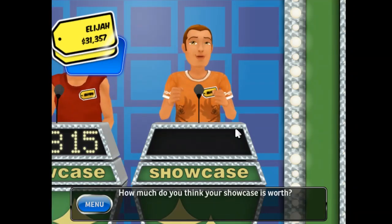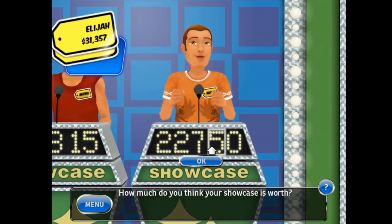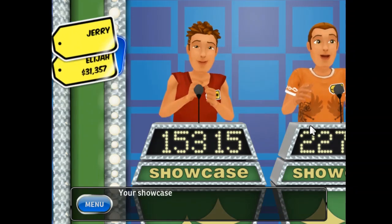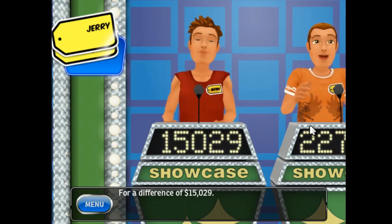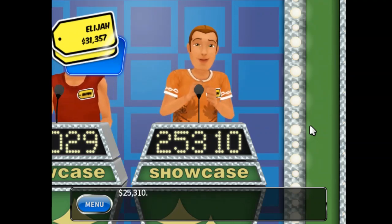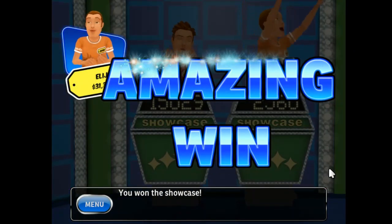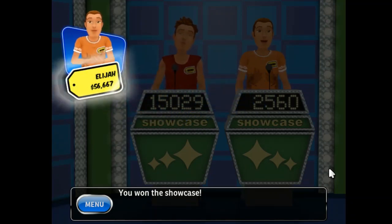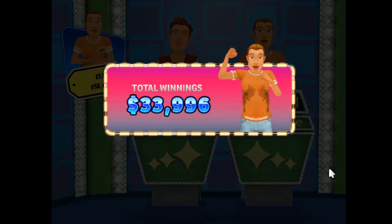How much do you think your showcase is worth? Your showcase is worth... for a difference of... Your showcase is worth... for a difference of... You won the showcase! You've set a new high score — congratulations! You've earned a new achievement — congratulations!